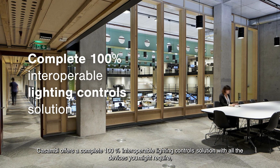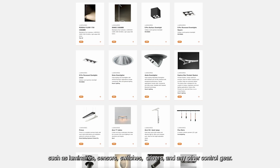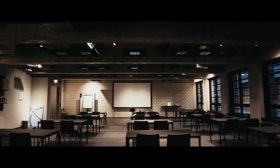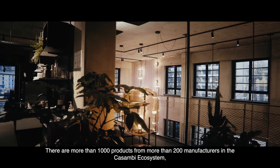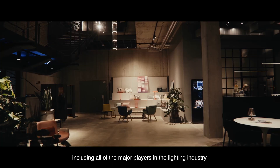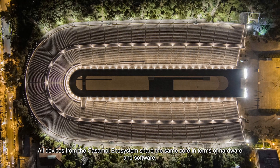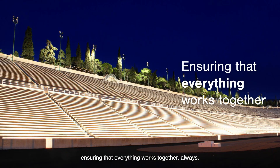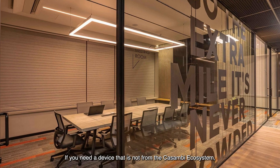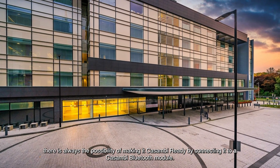Casambi offers a complete, 100% interoperable lighting control solution with all the devices you might require, such as luminaires, sensors, switches, drivers and other control gear. There are more than 1,000 products from more than 200 manufacturers in the Casambi ecosystem, including all major players in the lighting industry. All devices share the same core hardware and software, ensuring everything works together always. If you need a device not from the Casambi ecosystem, you can make it Casambi ready by connecting it to a Casambi Bluetooth module.